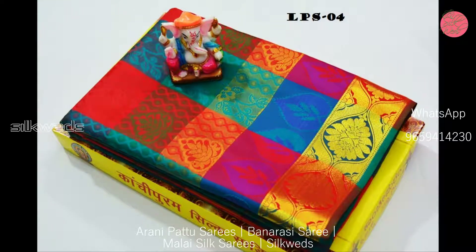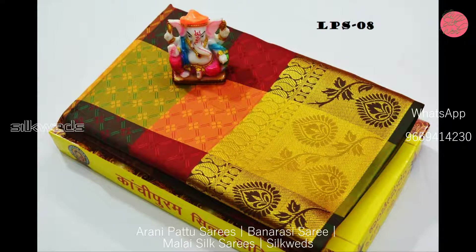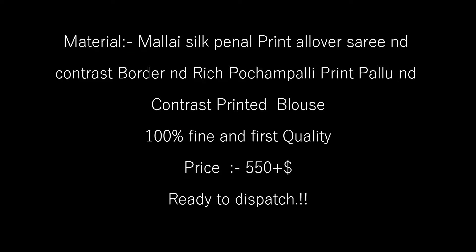These Arni Czech sarees have a traditional look. You can wear these sarees for all kinds of traditional functions like weddings, marriages, and all kinds of parties and functions.